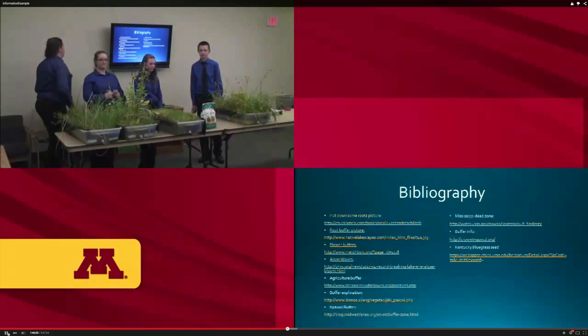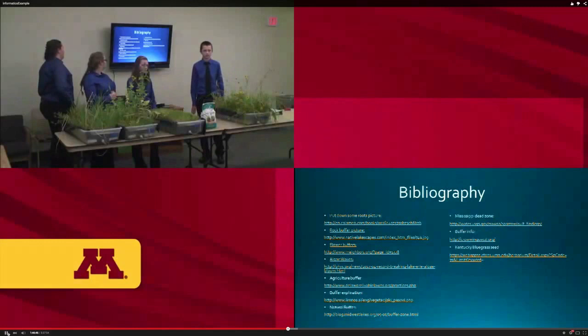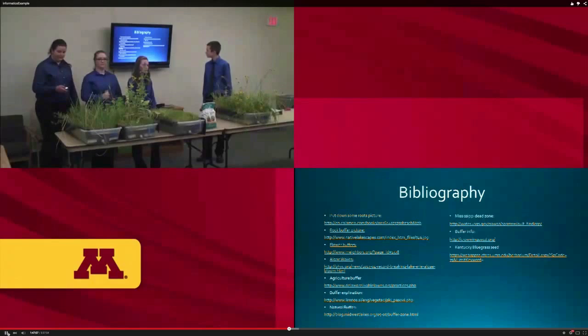Here is our bibliography: the pond picture came from ncalmo.com, the rock buffer picture from nativelandscapes.com, the flower buffer picture from ourneighborhoods.org, algae waves from cy.org, agriculture picture from delawarelivablelawns.org, buffer explanation from limnos.ci, natural buffer from blog.midwestlikes.org, Mississippi dead zone picture from water.usgs.gov, buffer info from the Crow Wing County SWCD.org, and Kentucky bluegrass seed picture from the University of Minnesota.edu.